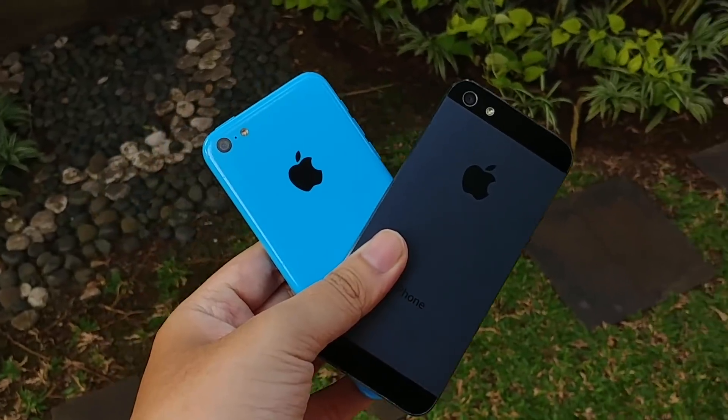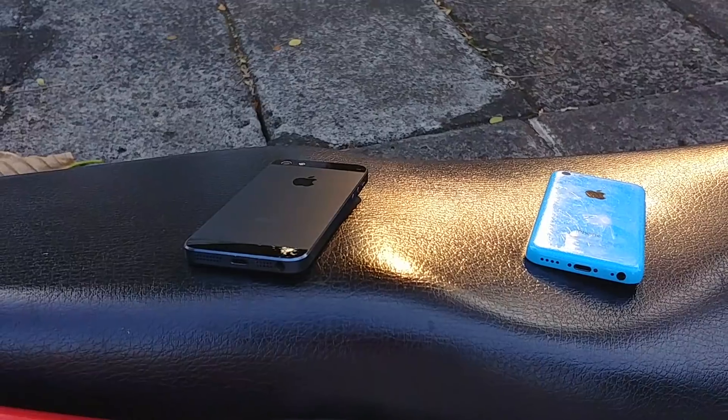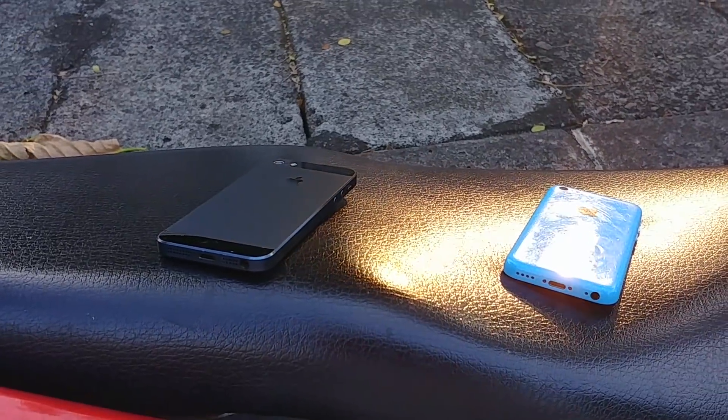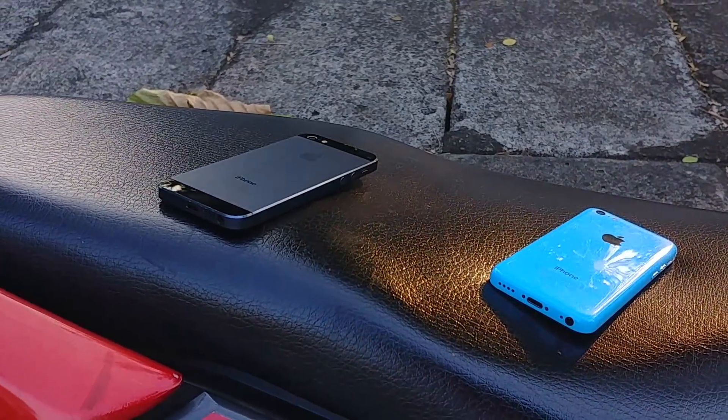Hey guys, today back at the channel with another video. Today we're going to take a look at the iPhone 5 and 5c. How are they in 2018? Is it any good? Well, let's find out in this video.